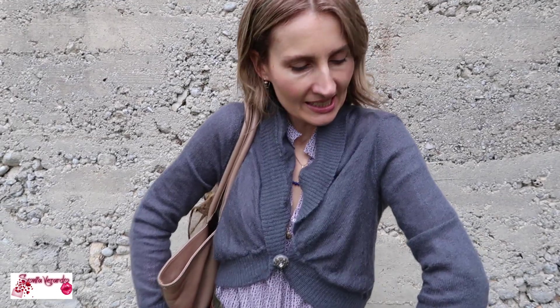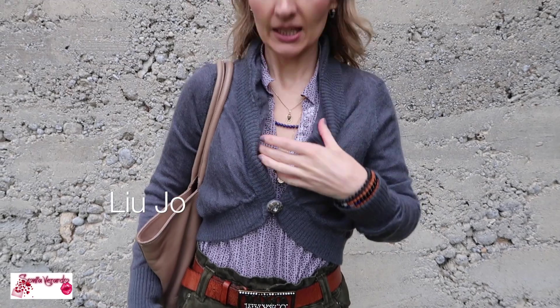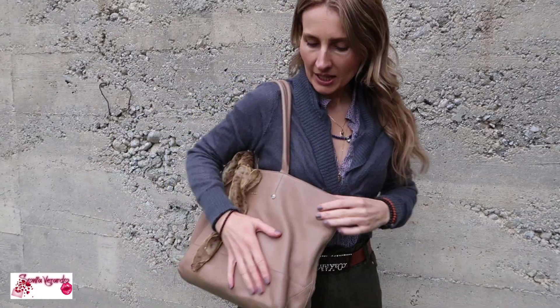I'm going to take my coat off and show you what I wear underneath. Today's a really nice day, it's not too cold, so I'm really enjoying this layering. This is a little wool cardigan by Liu Jo, and underneath I have a very pretty cotton shirt. Literally the whole outfit except for my socks is second-hand.